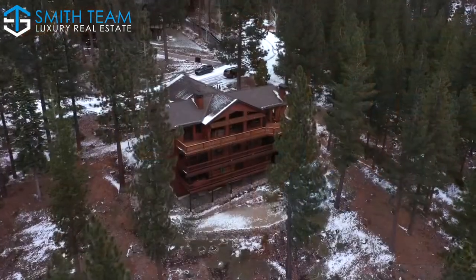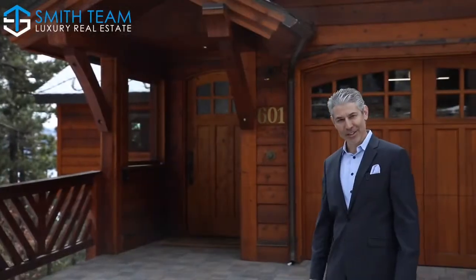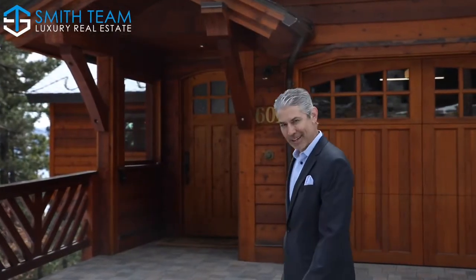Hi, it's Trevor Smith with Coldwell Banker Select and Smith Team Luxury Real Estate, standing here today in front of 601 Fallen Leaf — a real exceptional Lakeview opportunity. Come with me for a tour.